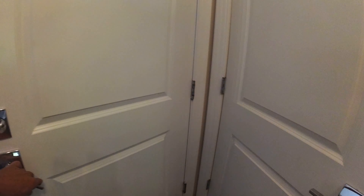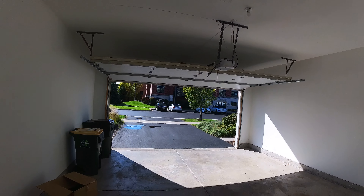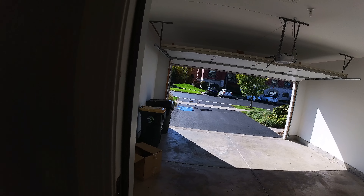This goes downstairs, which I'll show in a second. Really big, nice two-car garage. You can also park two cars between the apron and the garage itself if you want.